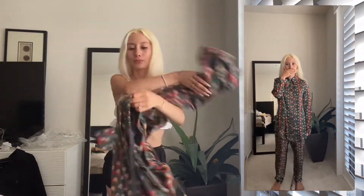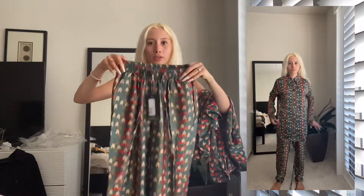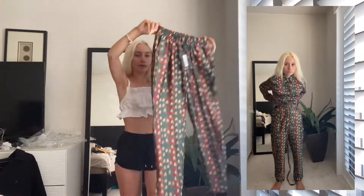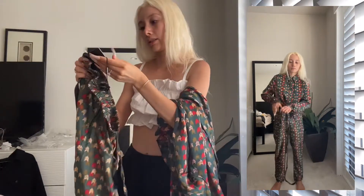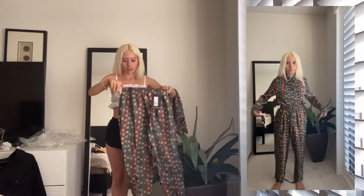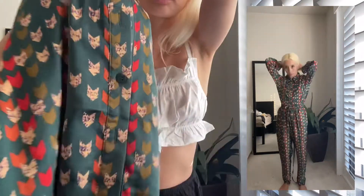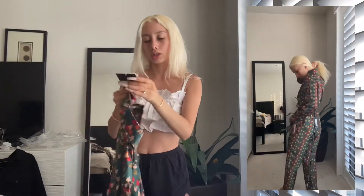I also bought this cute two-piece — again it looks classy. The pants look very loose. They're called the Green Chevron Print Cigarette Trouser in size 4. The matching top is supposed to be tucked in — it's really cute with some heels and a bag. The top is a button-up Green Chevron Print Oversized Shirt in UK size 4.